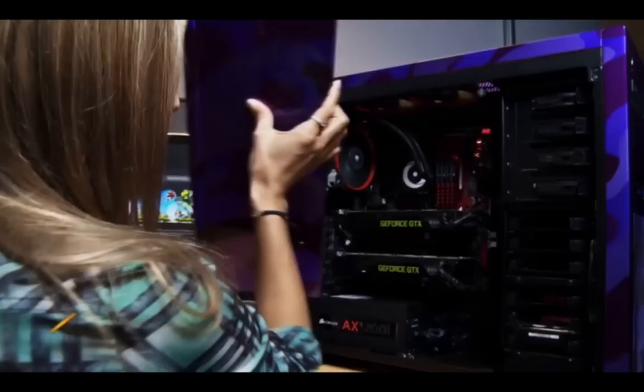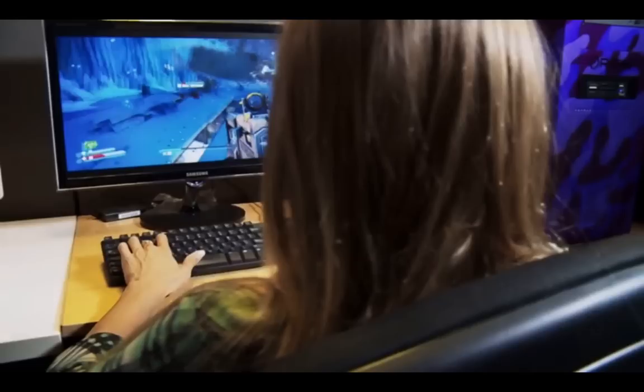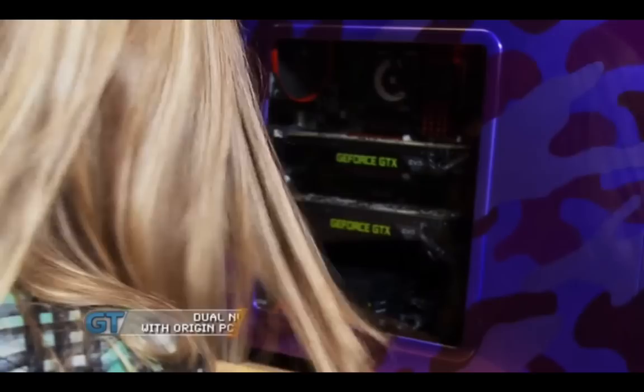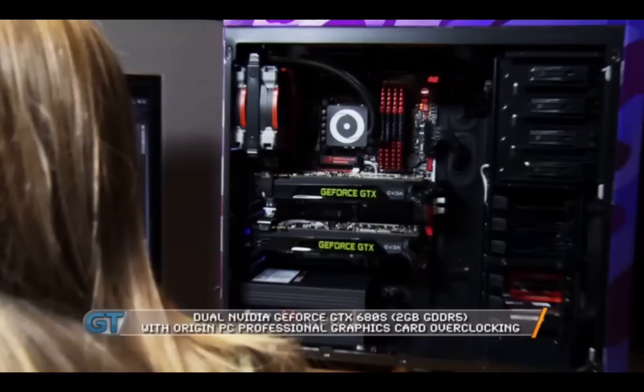I'll start with the processor: an Intel Core i7-3770K that Origin PC professionally overclocked to 4.5 gigahertz. What that means is they're squeezing every last bit of performance out of an already amazing processor. We're rocking dual NVIDIA GeForce GTX 680s, also overclocked by Origin. 16 gigs of memory, two hard drives — one's a solid state drive, the other's a terabyte. There's a Blu-ray burner. This Millennium System is a beast.